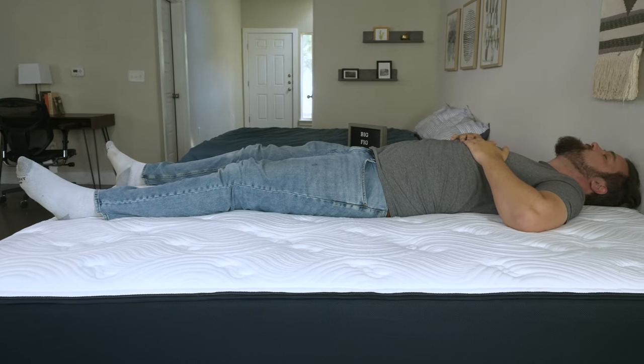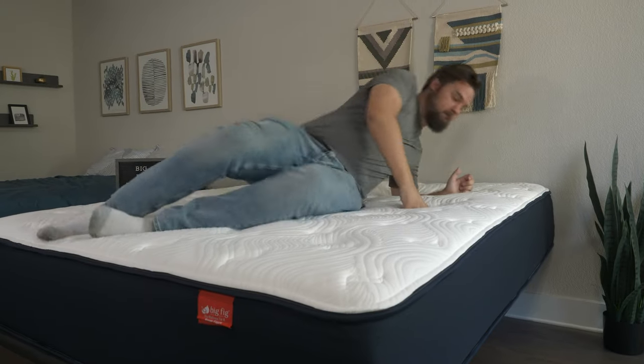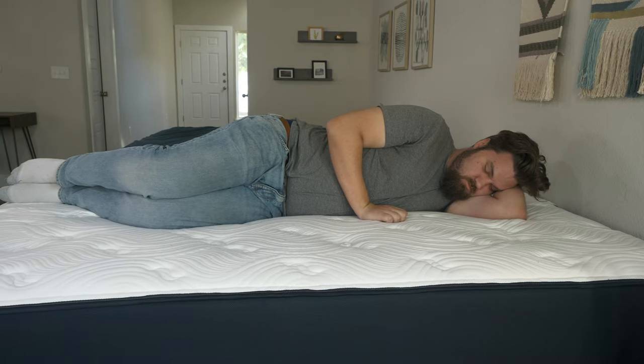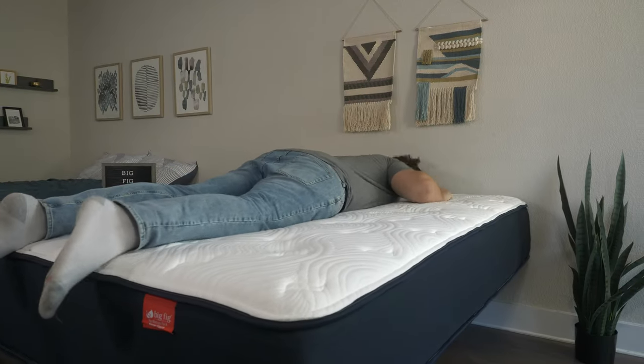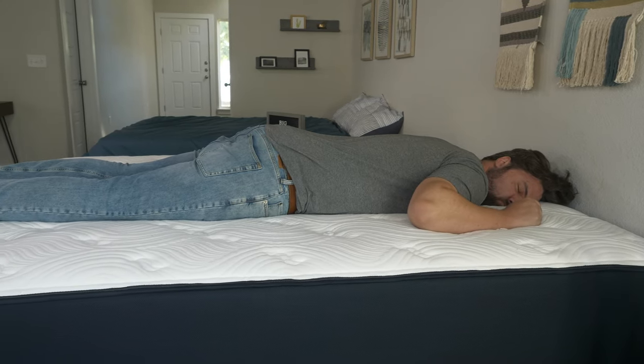Moving over to the Big Fig mattress — on my back, it was definitely better than the Titan Plus, but still a little bit too firm for me. If you're over 300 pounds, that shouldn't be an issue. On my side, also better pressure relief than the Titan Plus, with some bunching around the shoulders and hips, but if you're larger than me you should feel better pressure relief. Moving to my stomach, also some good overall support, but not quite as good as I felt on the Titan Plus.